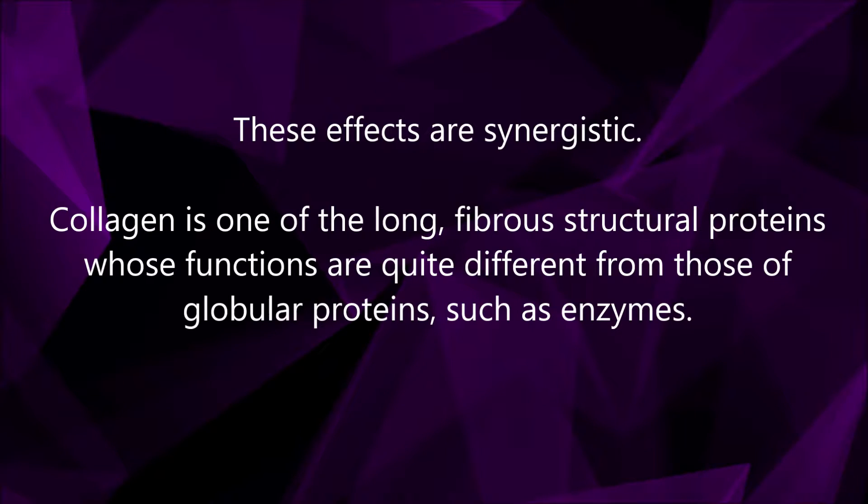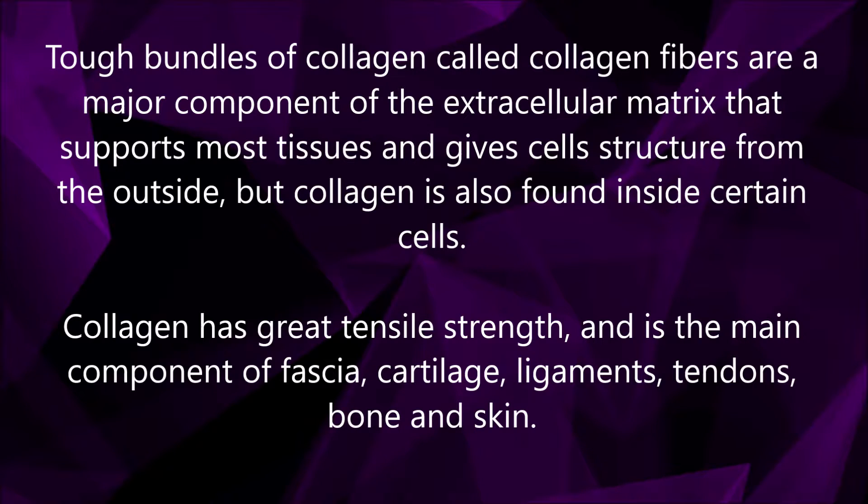Collagen is one of the long, fibrous structural proteins whose functions are quite different from those of globular proteins, such as enzymes. Tough bundles of collagen called collagen fibers are a major component of the extracellular matrix that supports most tissues and gives cell structure from the outside, but collagen is also found inside certain cells.